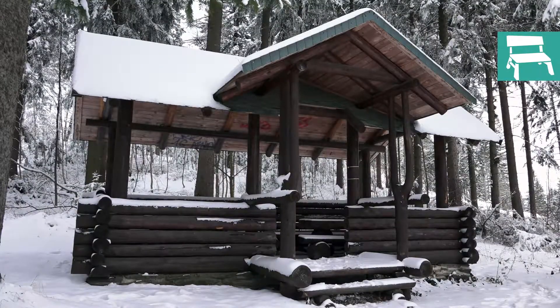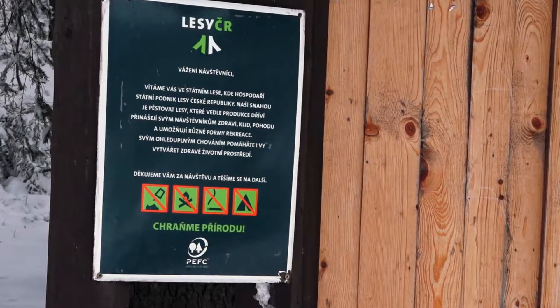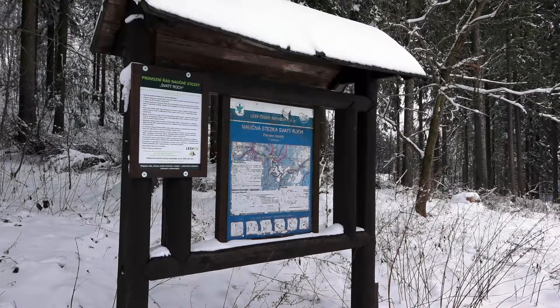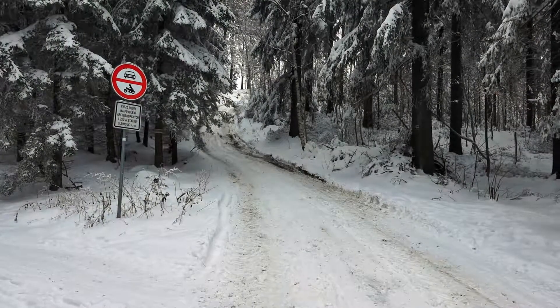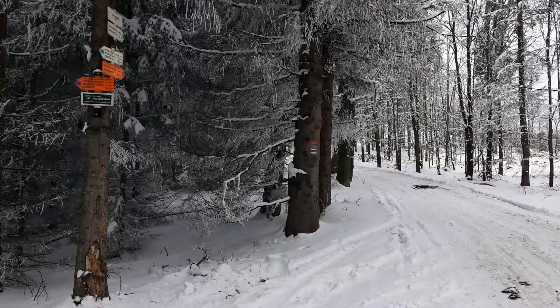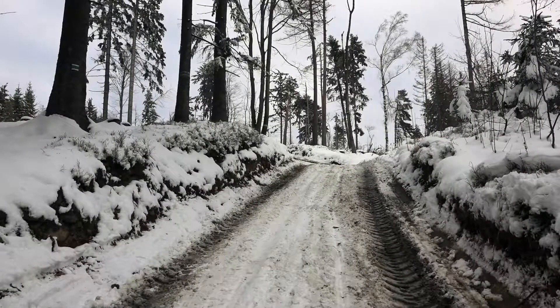Nezapomínejte, že jste v lese, a chraňte prosím přírodu. Ještě nějaké informace na infotabuli a můžeme vyrazit. Cesta se začíná docela zvedat. Jsme na rozcestí na Bažině – půjdeme stále po zelené do strmého kopce.